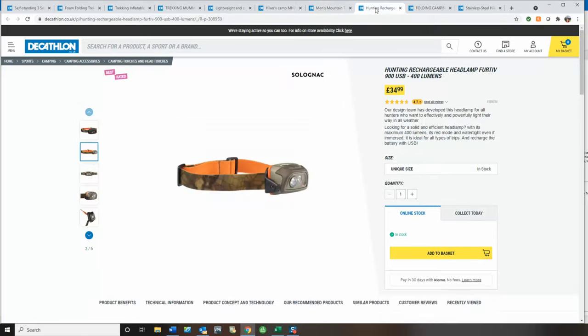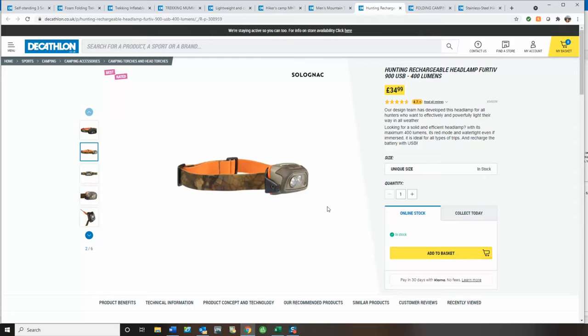Next up, I've chosen a head torch that's quite inexpensive for a known brand. However, this is seriously bright with loads of functions. It's USB rechargeable and has a rating of 4.7 out of 5. It's a powerful light and it would be an absolute cracking head torch — you could use it walking as well as around camp.